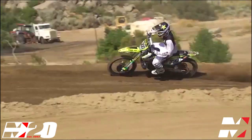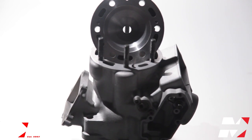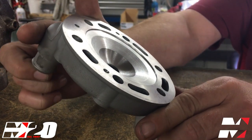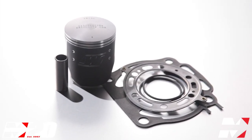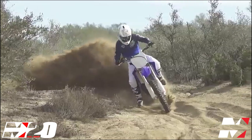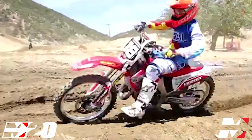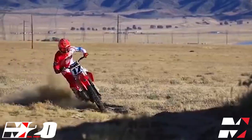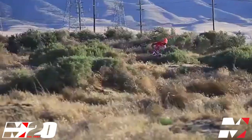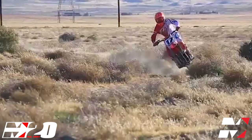The two-stroke revolution is real, and Millennium Technologies offers the world's best two-stroke big bore kits that come complete with cylinder porting, cylinder head modifications, and parts specifically for your application and riding style. Popular kits, like the 295cc YZ250, 144cc CR125, and 265cc CR250, truly make older two-strokes equal or better than modern four-strokes.